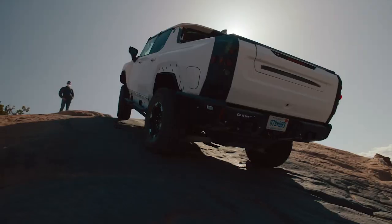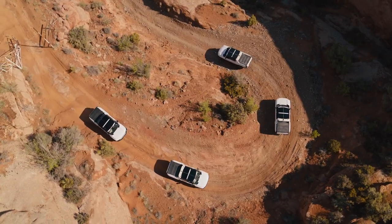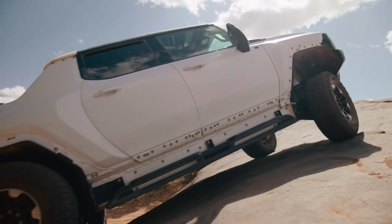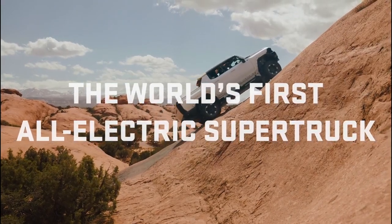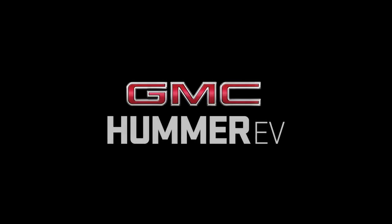Perhaps the most important number: over 350 miles of range from the top trim Hummer EV, which is pretty stout. So if the Silverado follows that formula, those are decent numbers that will definitely take the fight to the F-150 Lightning. But right now it's still a waiting game — we have to wait and see what actually comes out when the Silverado EV is revealed.